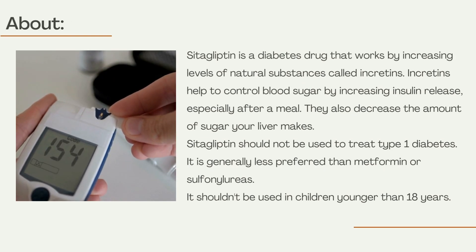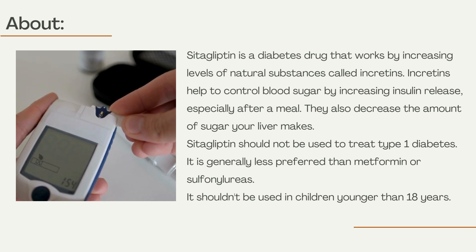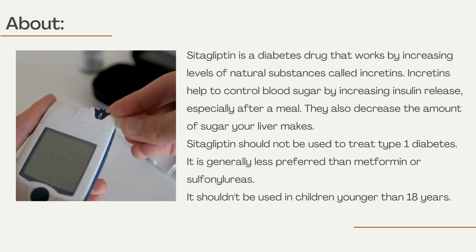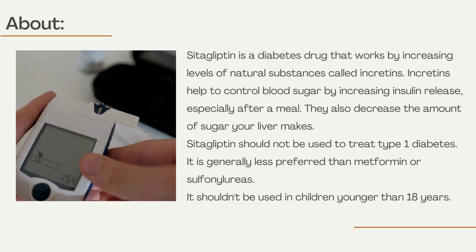Cetagliptin is a diabetes drug that works by increasing levels of natural substances called incretins. Incretins help to control blood sugar by increasing insulin release, especially after a meal. They also decrease the amount of sugar your liver makes.